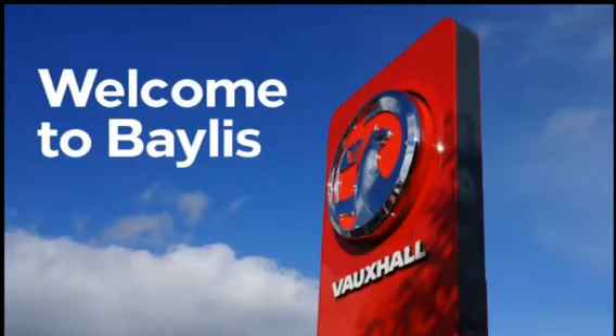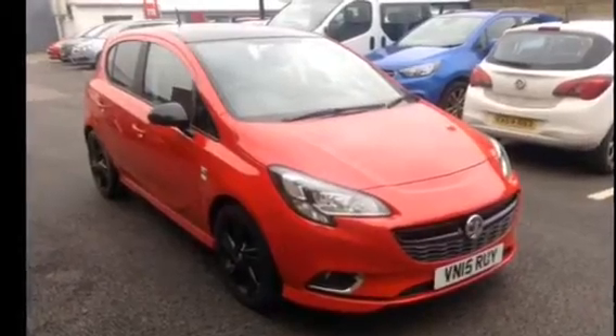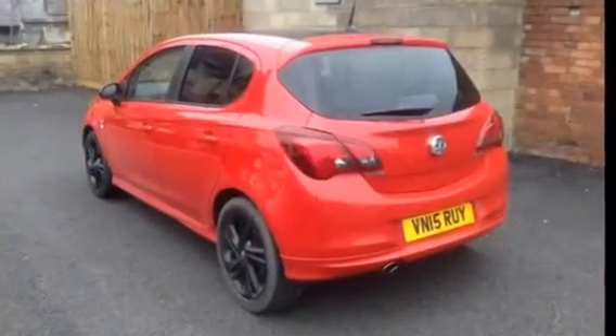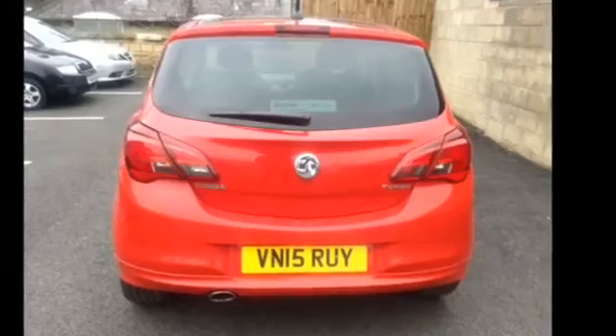Hello and welcome to Bayless Vauxhall. Today we're going to look around the Corsair Limited Edition 5D. Bayless service plans are available as well as a range of finance and extended warranty options. The car is a 1.4 petrol with just under 25,000 miles on the clock.